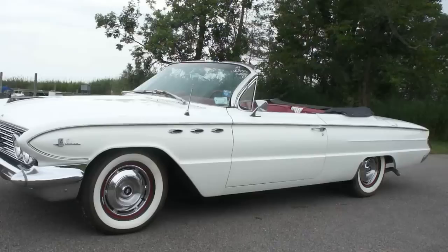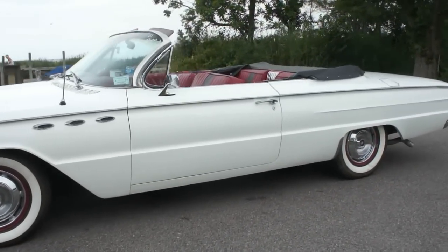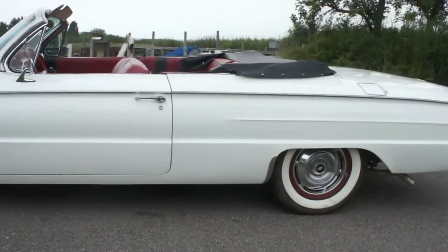It's got the 364 nailhead V8, definitely a turnkey cruiser — automatic power steering, power brakes, power windows.